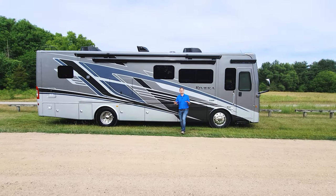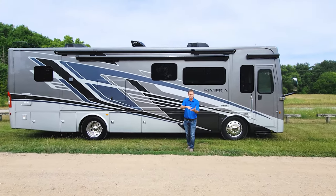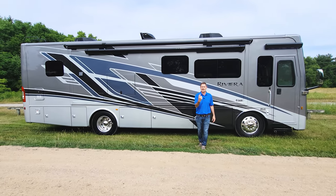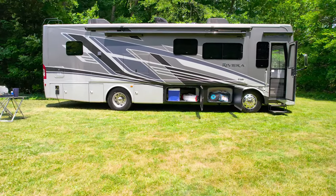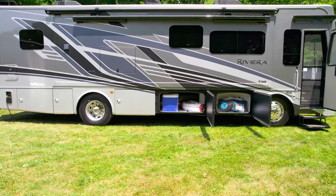When you get to the parks, you're going to need to unpack the storage. Unload the grill, the cooler, the chairs — everything you need to set up camp. So let's walk around the exterior of this Riviera and show you all the features and amenities. Let's open the bays — they are very large and feature pass-through. The Riviera has 96 cubic feet of storage.